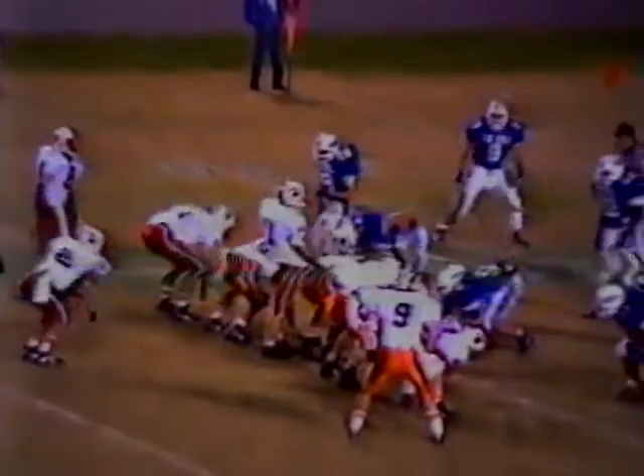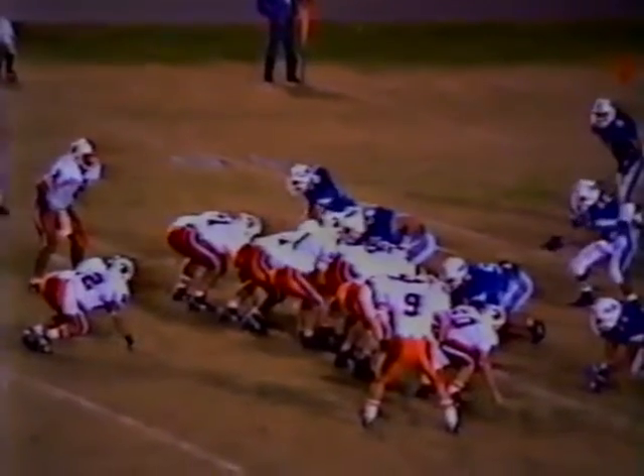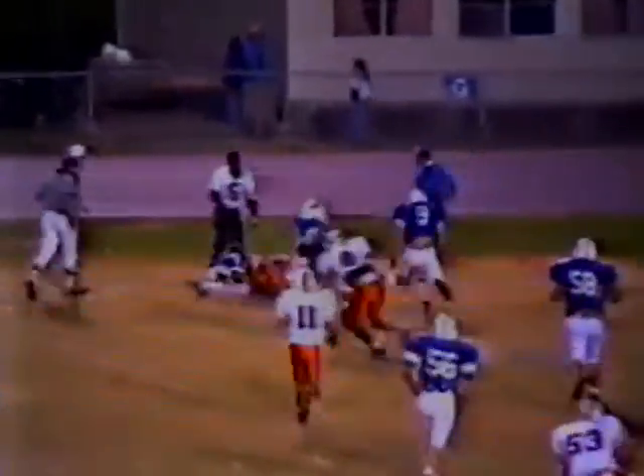Second down and ten, a minute 27 remaining in the first half. Single back behind Harris, now Corlew in motion — they're going to run the option. Pitch it to Corlew. Griffin chased him and takes him down at the 11-yard line, and that'll bring up third down and a long five for the Buccaneers. That's the speed of linebacker Joel Griffin, catching the back before he can get the corner turned.